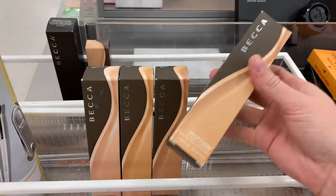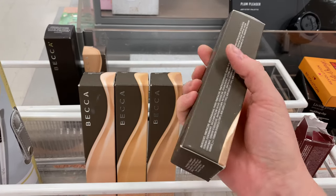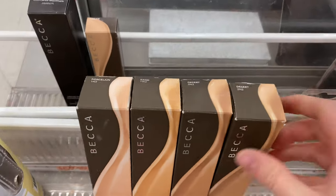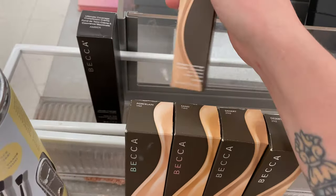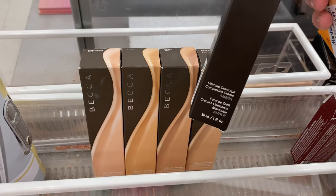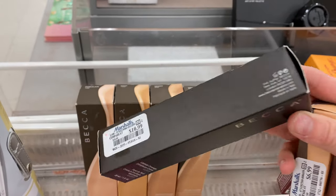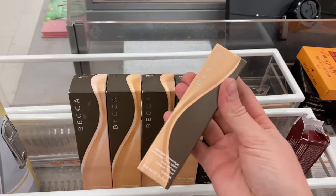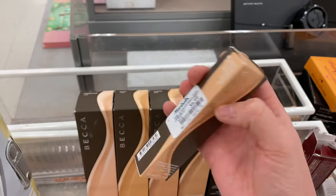Right next to that we had a little bit of a Becca foundation jackpot. This was the Ultimate Coverage 24 Hour Foundation for $10.99 in the shades Desert, Sand, and Porcelain. Even behind it was another foundation — the Ultimate Coverage Complexion Cream for $10.99 in the shade Amber. And right along with it was the Ultimate Coverage Longwear Concealer in the shade Cream for $6.99.